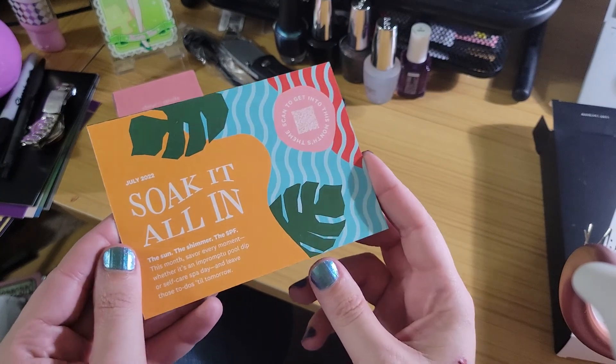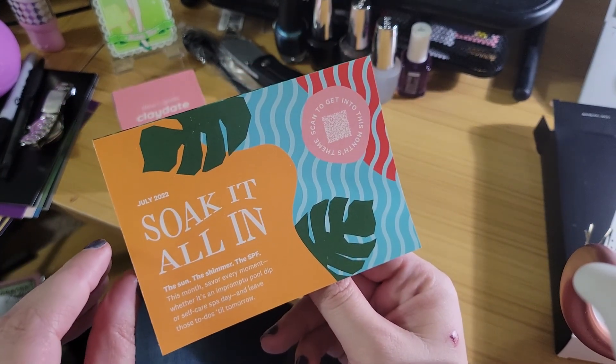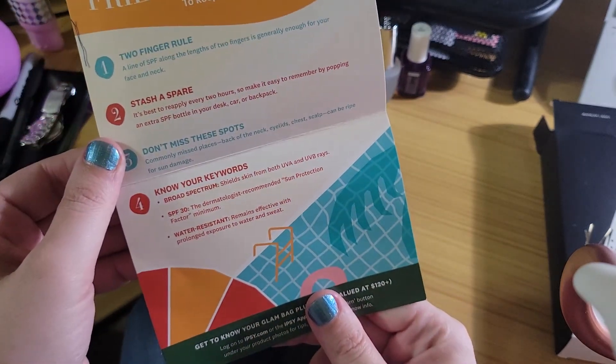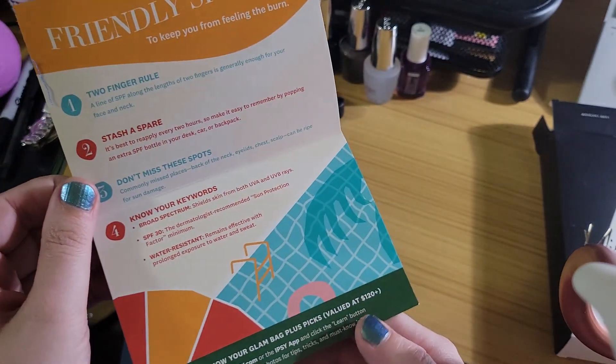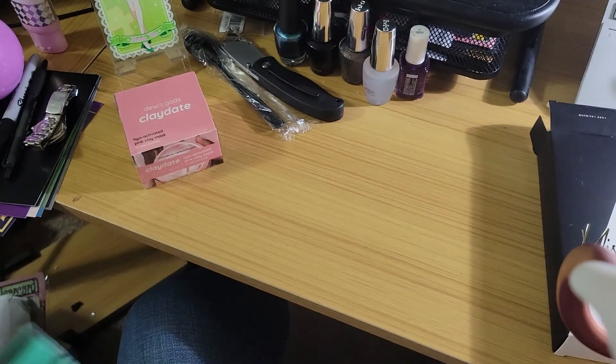So we got the card. Soak it all in — Sun, shimmer, SPF this month. Savor every moment. Stash a spare. Valued at $120. I don't remember what the manicure kit was, but it couldn't have been enough if the case broke.